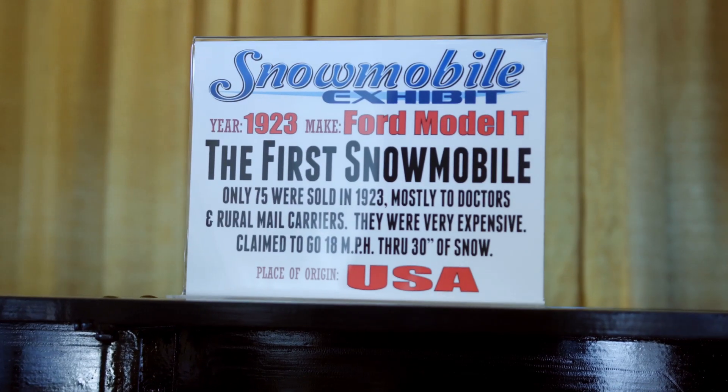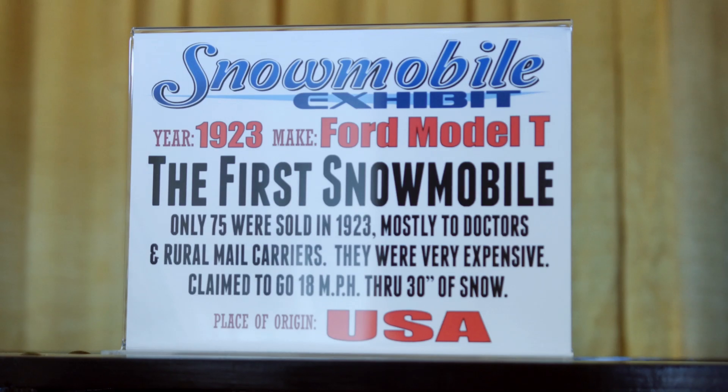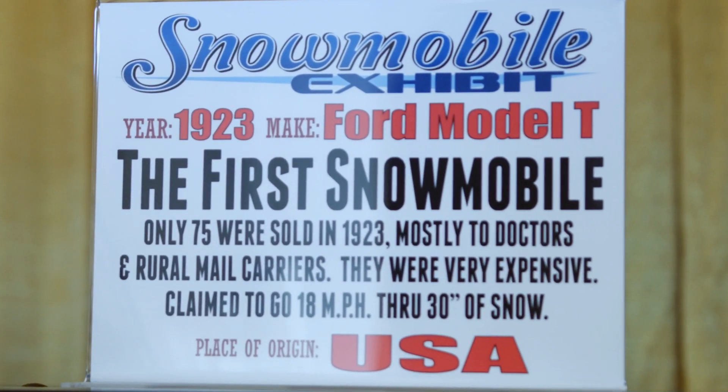Now, if you ask 10 people what the first snowmobile was, you're going to get 10 different answers. This car here is, however, one of them.